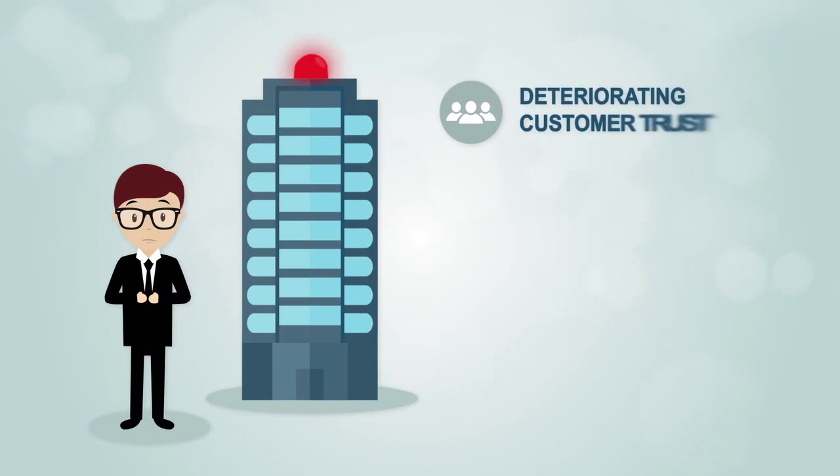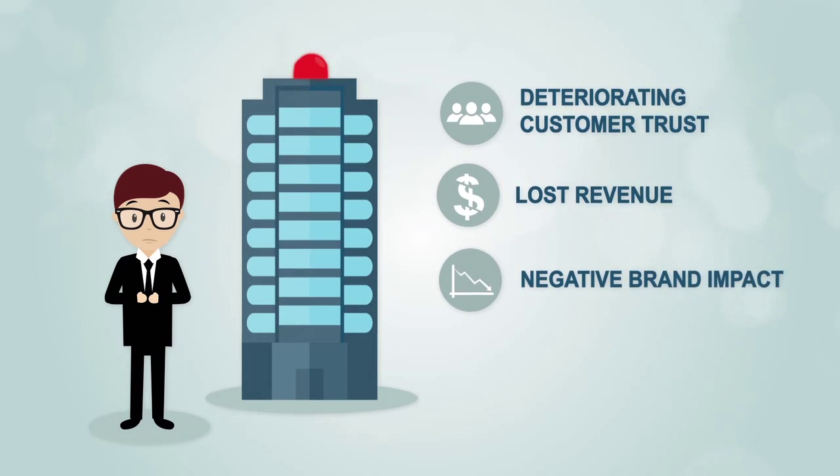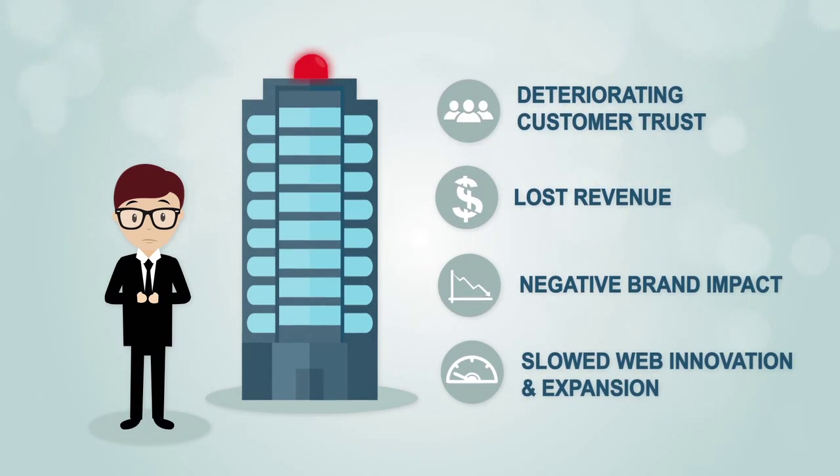Deteriorating customer trust. Lost revenue. Negative brand impact. Or slowed web innovation and expansion.